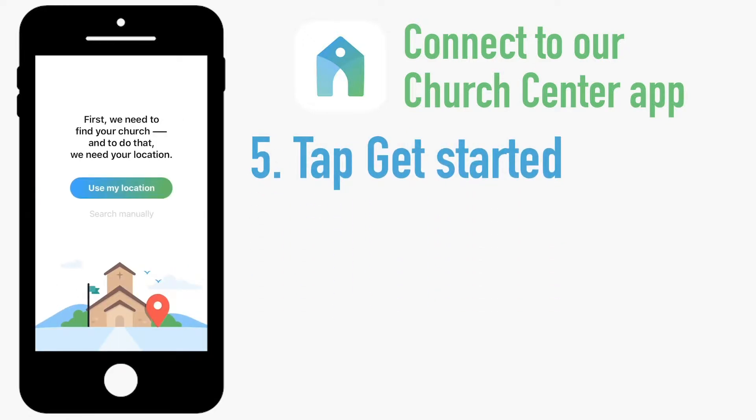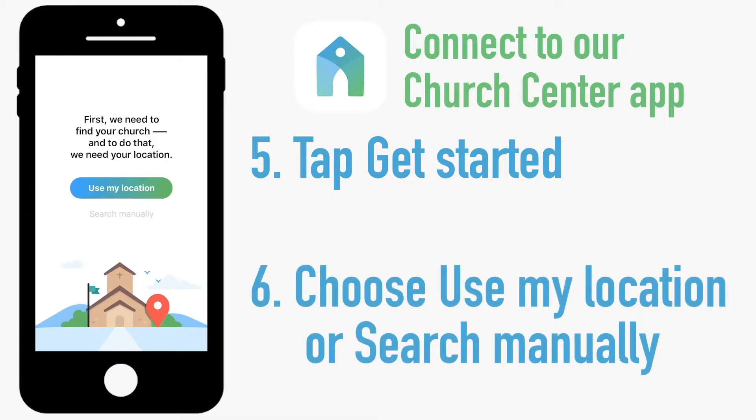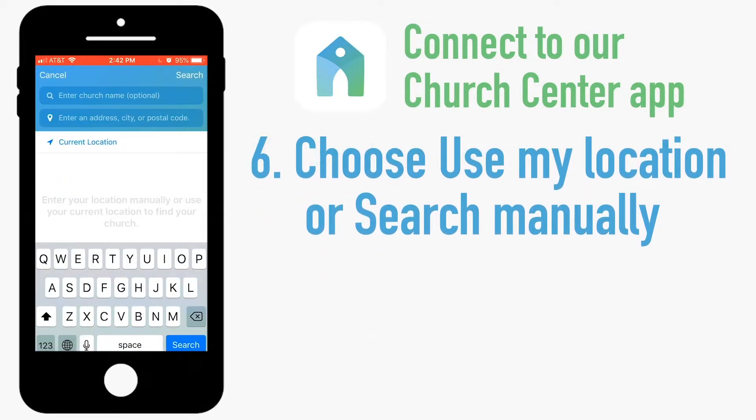Now it's going to ask you to find your church. There are two options here: use my location, or search manually. Choose whichever option you prefer, but for the sake of this demonstration I'll select search manually.